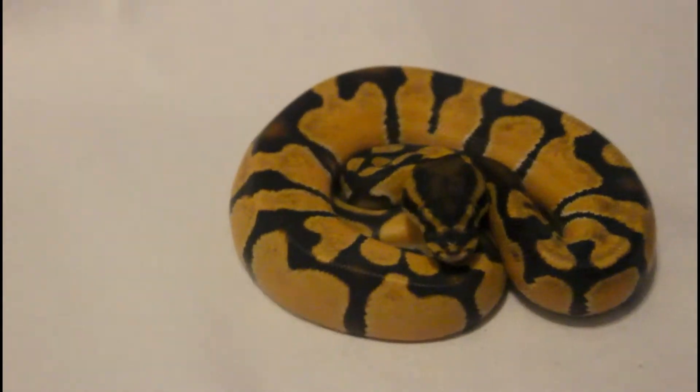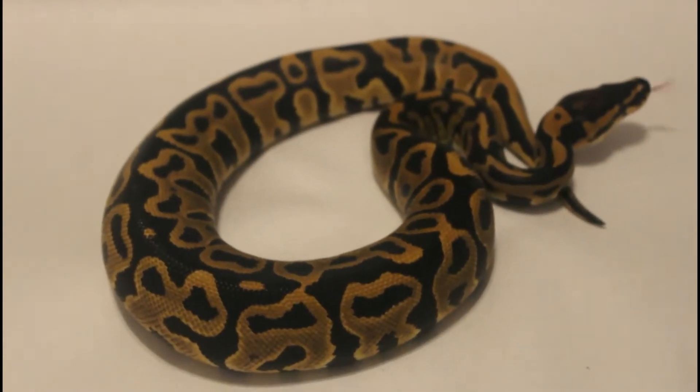They just actually had their first meal. This is a pair of super orange dream enchi — all right guys.